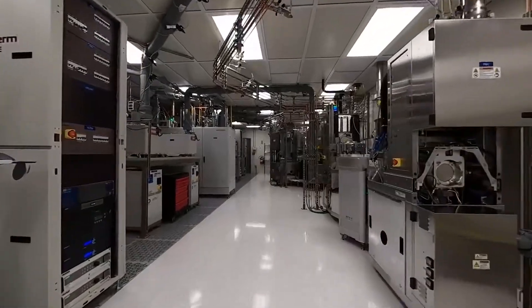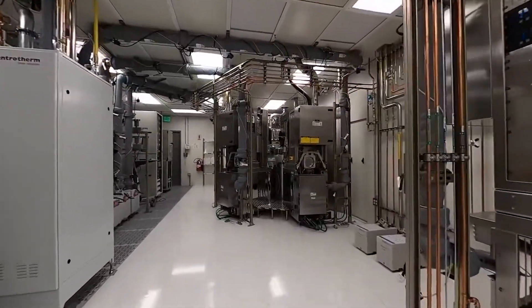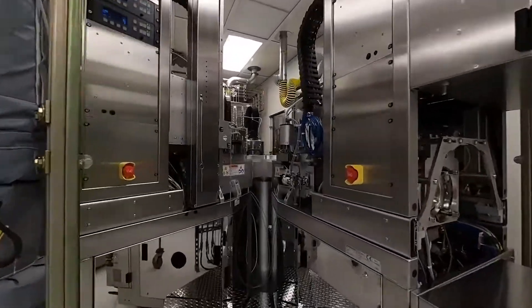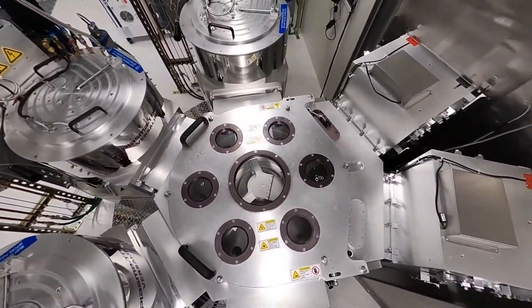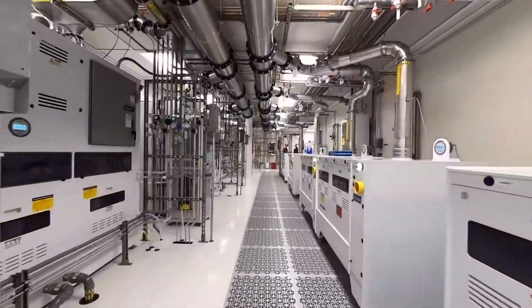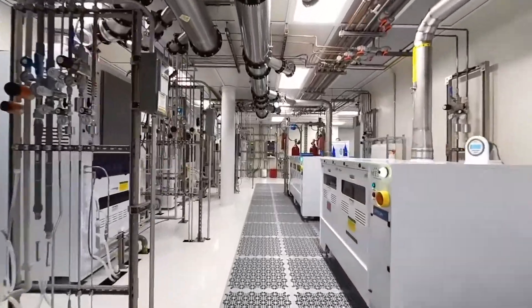Here we are in the chase. You can see that to make these tools work, there are many components that do not touch the wafers — there are pumps, chillers, abatement units, RF generators, gas and chemical delivery systems, and these big stainless steel pipes overhead are our acid exhaust.